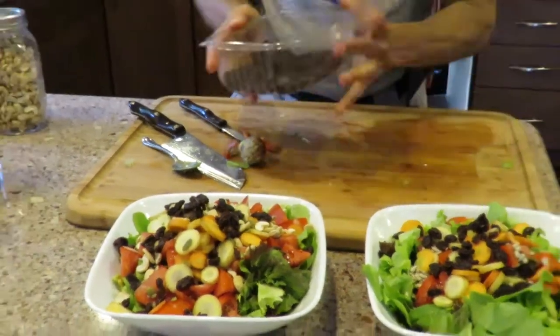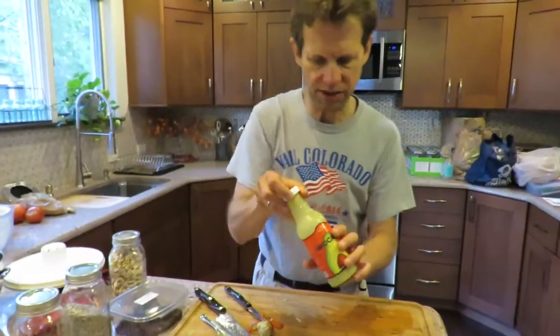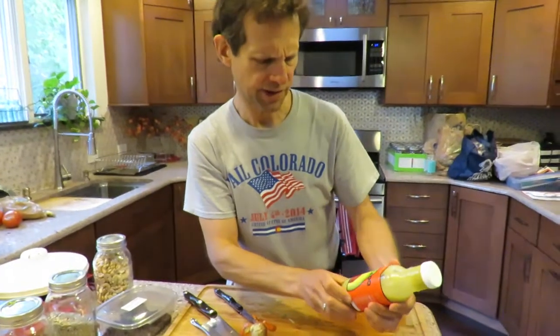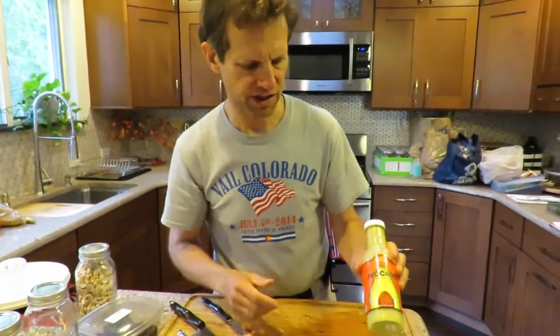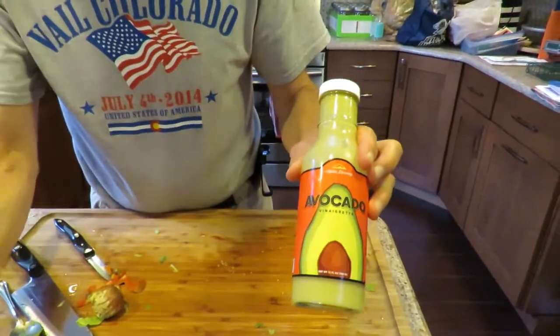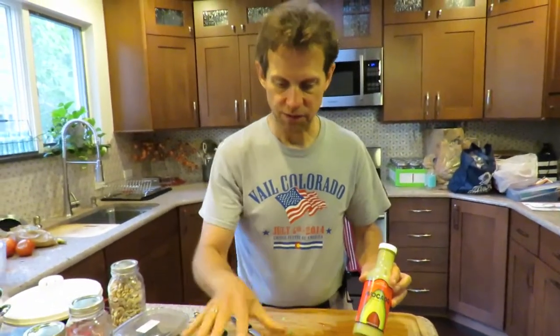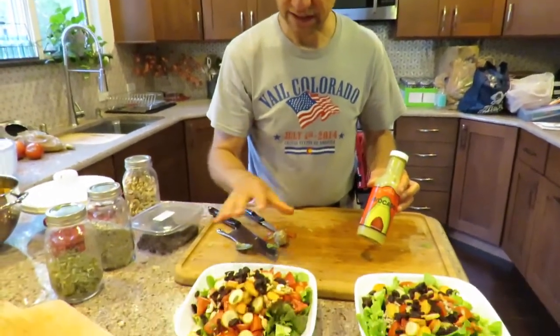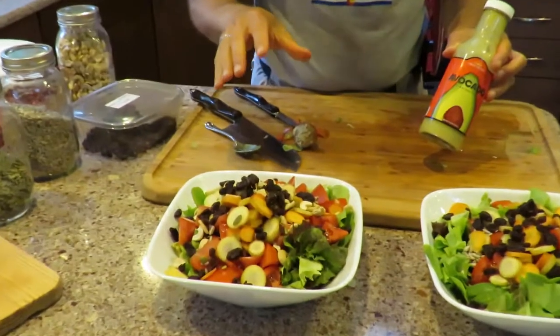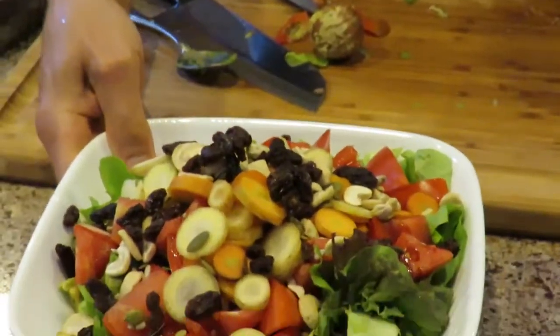My salad I'm going to eat with no dressing. Teresa is going to have a little dressing — this is an avocado dressing we bought out in Vail, Colorado, which Teresa loves. This is a whole meal: you've got a mix of vegetables, nuts, and seeds for protein. That's what I call a pretty complete meal. Time to sit down and enjoy dinner — thank you so much for joining us, and I'll be back with another cooking video next time.